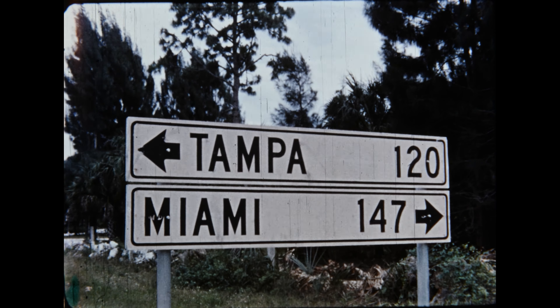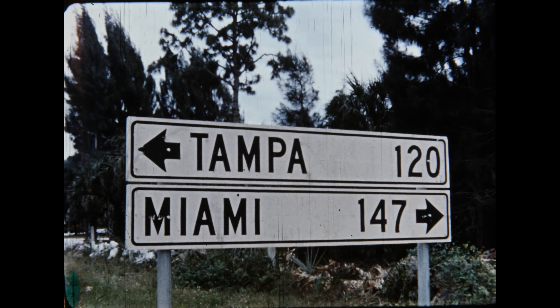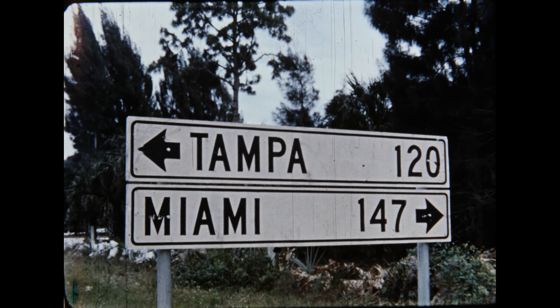The Tamiami Trail is the main arterial highway connecting Miami, Fort Myers, and Tampa. Here is a closer look at the newly paved Del Prado Parkway.